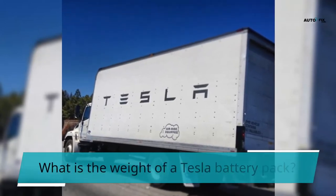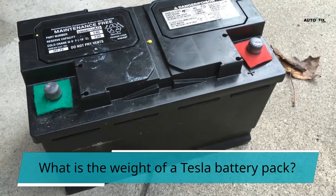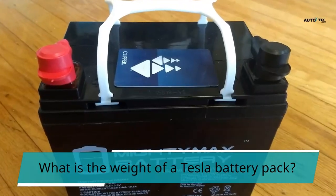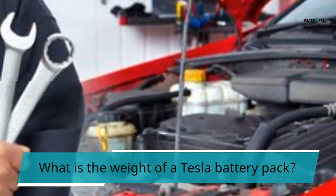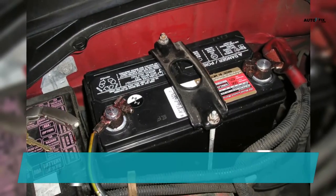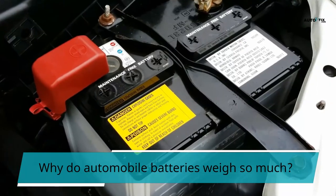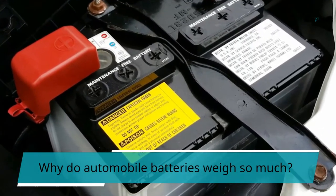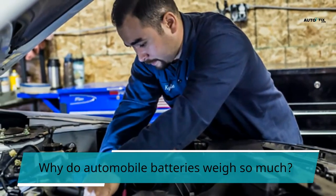What is the weight of a Tesla battery pack? The Tesla battery pack weighs 1,200 pounds, or roughly 26% of the vehicle's overall weight. The car's center of gravity is only 44.5 cm from the ground, providing unparalleled stability. Why do automobile batteries weigh so much? Six lead-acid cells are connected in series in an automobile battery, weighing roughly 25 kg. For several minutes, it may deliver 200 to 300 amperes at around 12 volts.